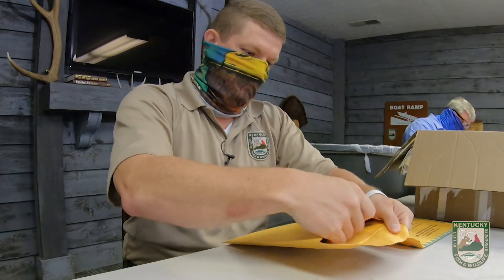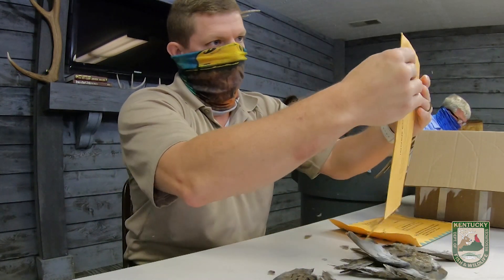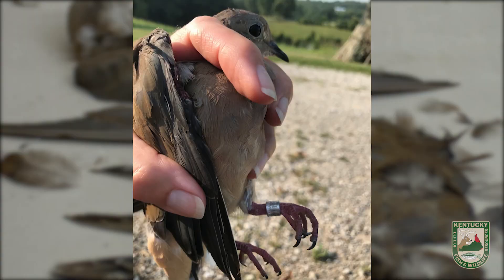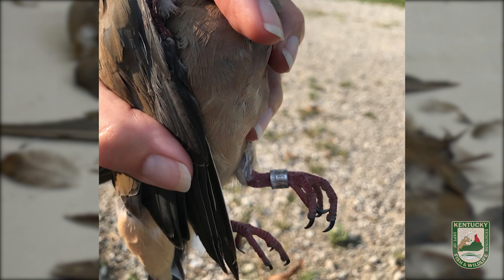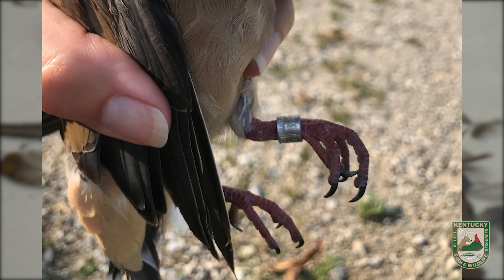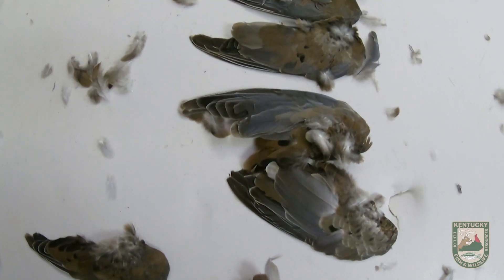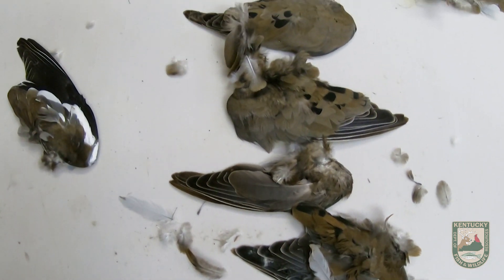The reason we're doing this is doves are a managed species, which means we don't just have a season and hope for the best. We try to track as many variables as we can. We band doves each year — we're required to band birds — and that helps us get an idea of harvest. We know how many birds we think are in the population as an estimate, and the band returns gives us an estimate on harvest. We use these wings to back up that data and to add the age structure into that harvest data.